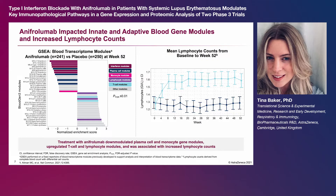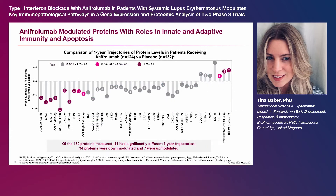Lymphocyte counts from complete blood count increased rapidly and consistently from baseline to week 8 and remained stable until week 52 with anifrolumab but not with placebo. A comparison of protein expression in 256 patients from the TULIP-1 trial showed that 41 of the 169 tested proteins had significantly different one-year trajectories between patients who received anifrolumab versus placebo, and therefore 34 proteins were down-modulated, including interferon lambda.